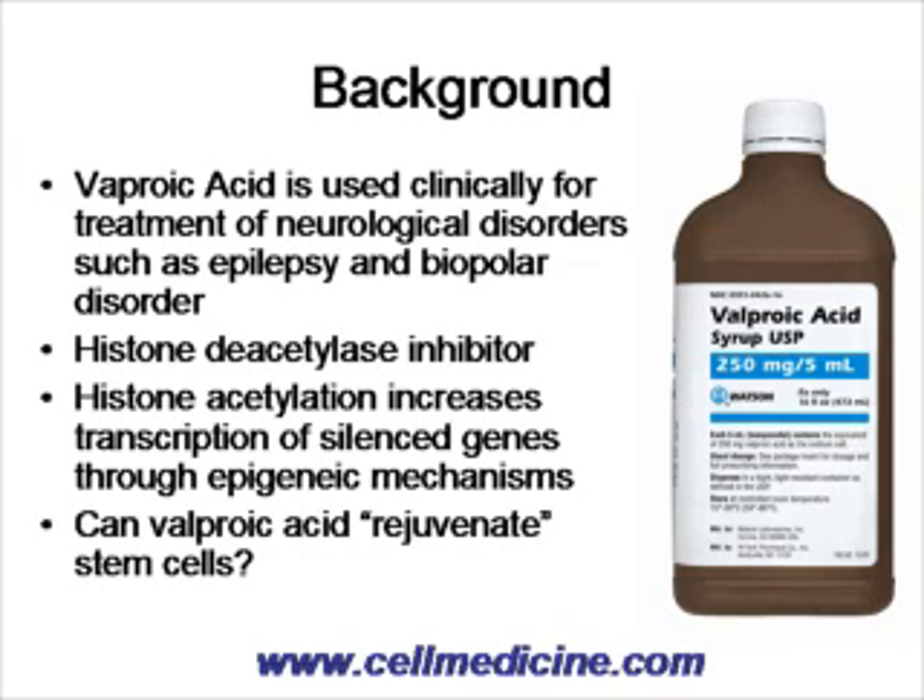The question of the paper is: because it's known that valproic acid has this ability to reopen silent DNA, can valproic acid actually cause rejuvenation of stem cells — or, for a better word, can it help expansion of stem cells without differentiation?